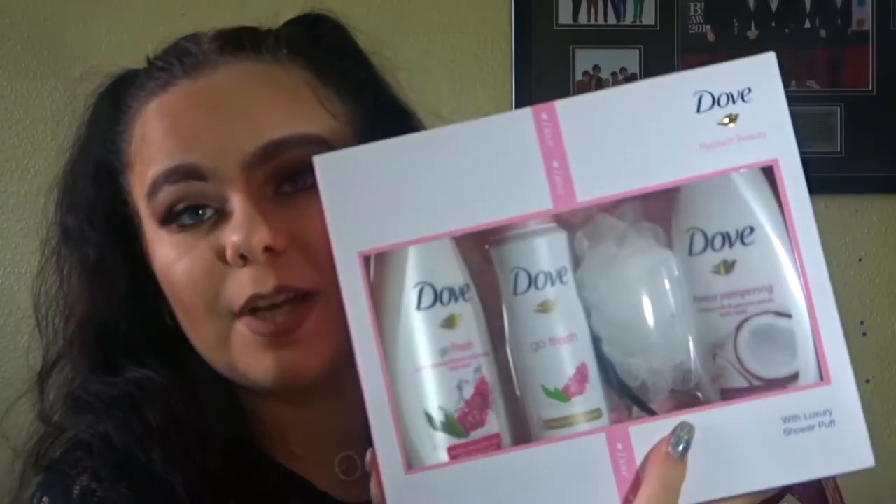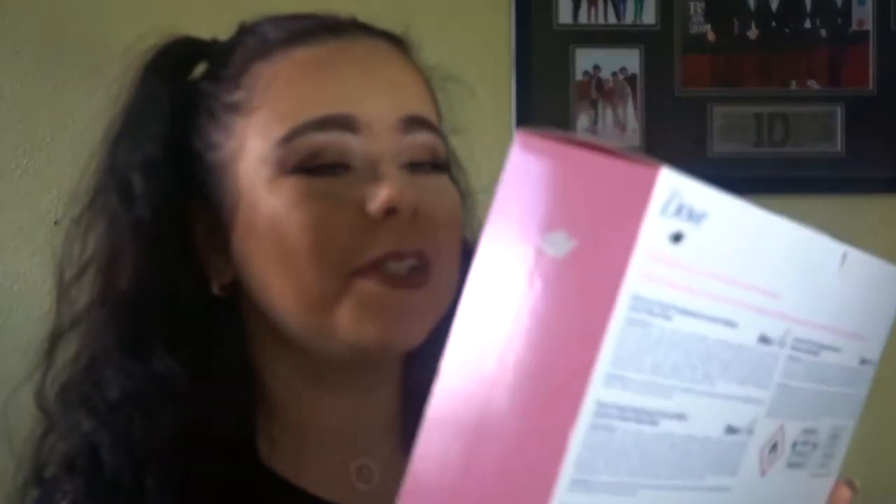Also from my boyfriend's nan, she got me this little Dove gift set. It comes with two body washes, a deodorant, and a little shower lily, which is so cute. Thank you to her for that.